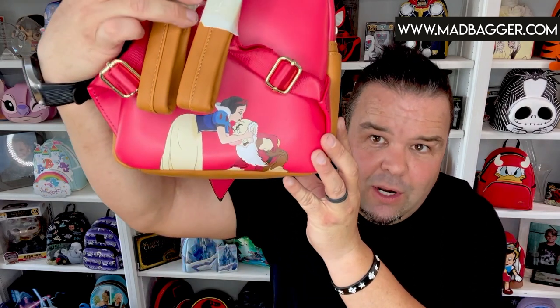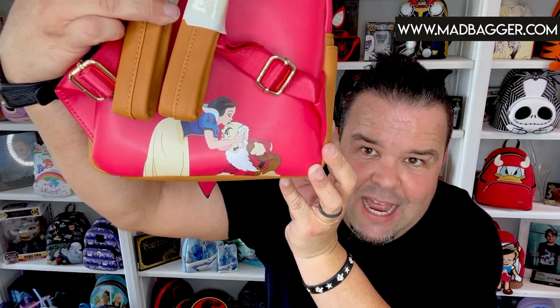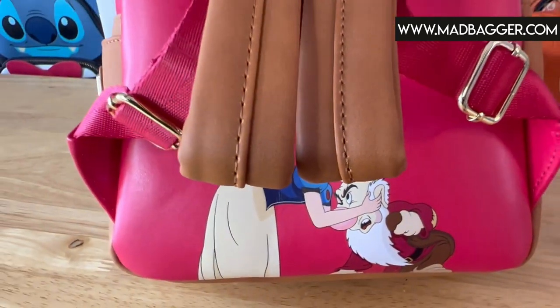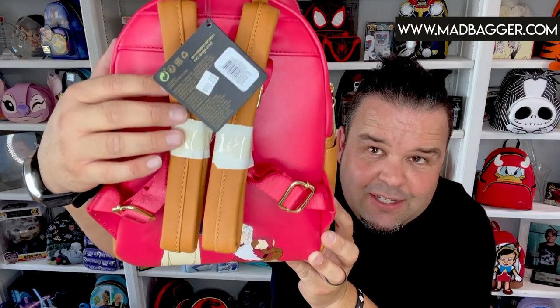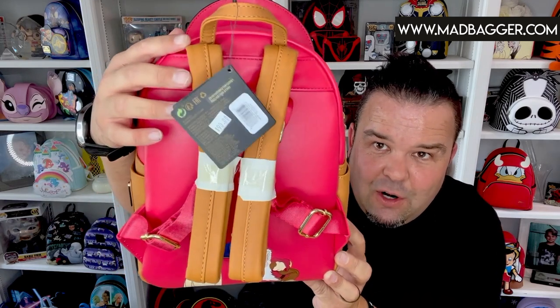The back side of this is really cute as well. You are going to have Snow White kissing Grumpy on the top of his head — super cute. I love the brown leather they used on this. This is probably my favorite color of leather. I have regular leather bags I travel with in this color and it's really rich.